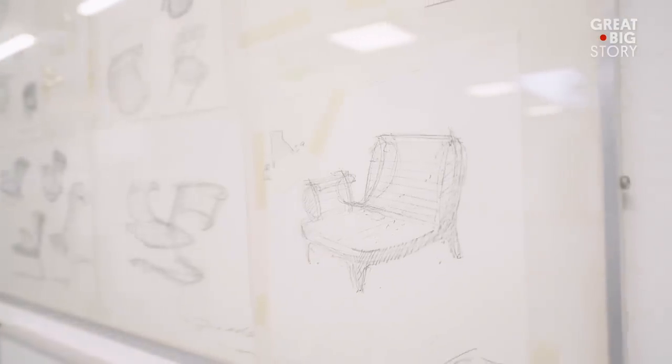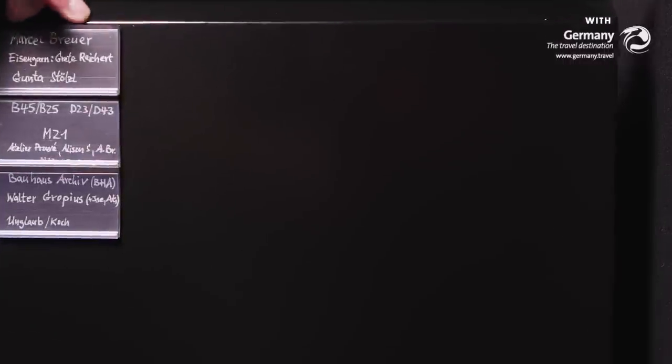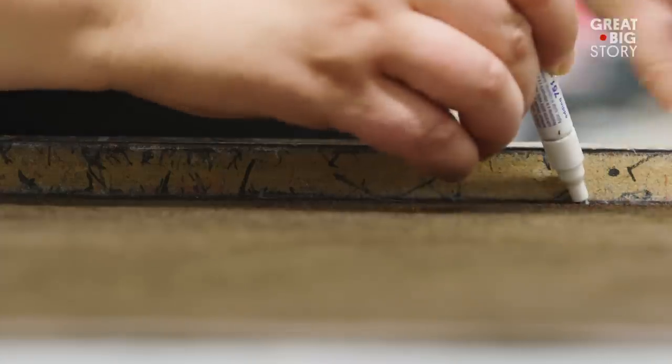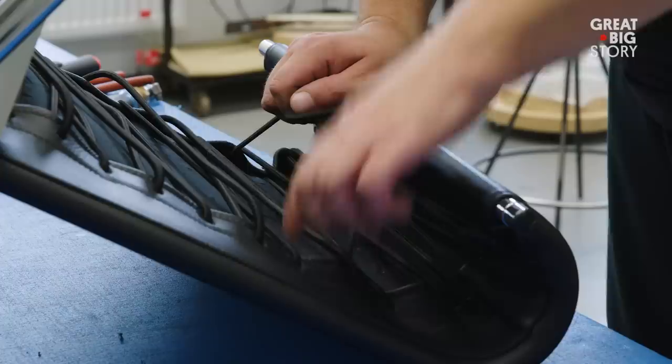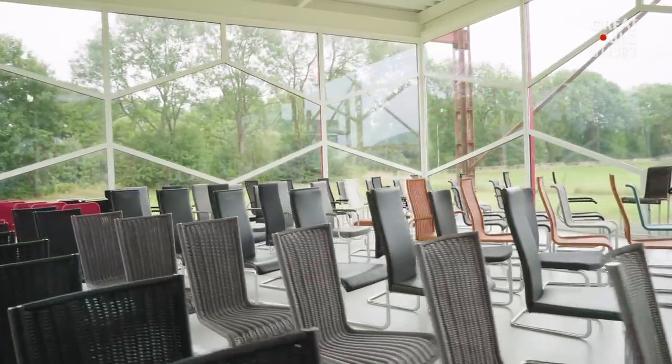Drawings and original documentations are very important. We work closely with the Bauhaus archive, and from that we can realize things. We have a carpentry workshop, the metal workshop with the upholstery — all these together, together with the designer, make it possible to produce the furniture.